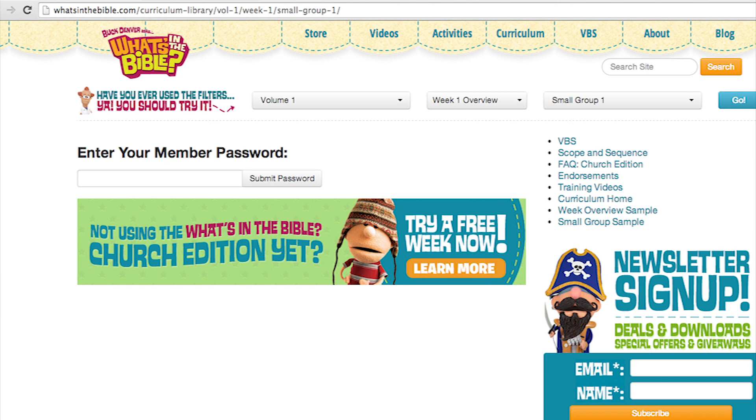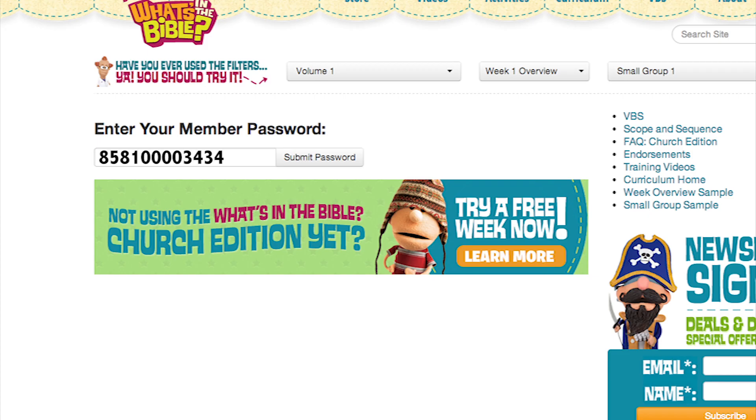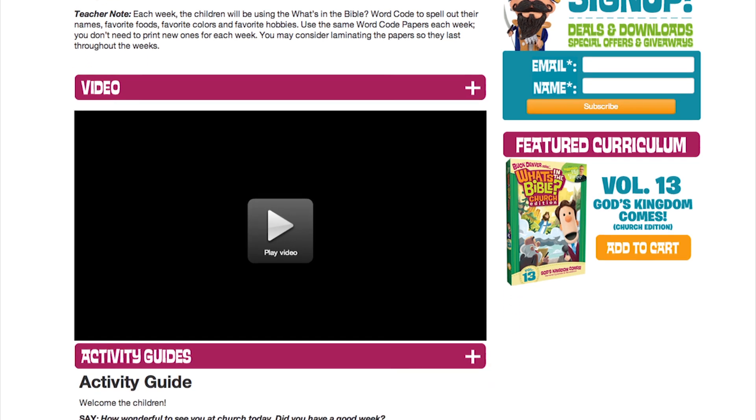The second way to use the What's in the Bible Church Edition is with the digital version. The digital version contains everything from the physical version, but instead of using the discs, you'll use a password to download everything from an exclusive section of the What's in the Bible website. You can access this website whether your church purchased the physical or digital format. If you have the physical version, you'll find a password for each volume on an insert inside the case. Once you enter the password, you'll find all the videos and print materials for each week available for download. The website makes preparing for class and teaching so easy. Send your volunteers the password each week and they can log on to review lessons on their computer, phone, or tablet. The site is mobile-friendly — you can lead your whole lesson from your phone or tablet, show videos directly from the site, read the leader guides on the page, and print off the activities you need.